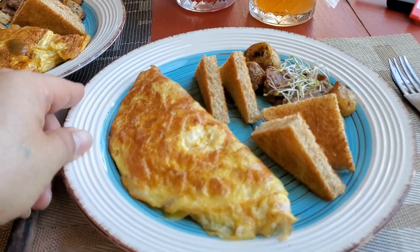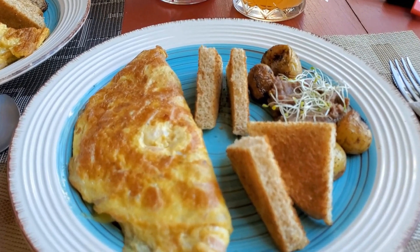Alright, some omelet, toast, beans, and potatoes.